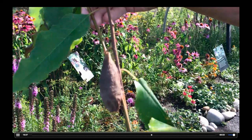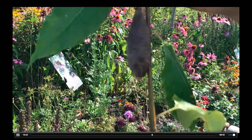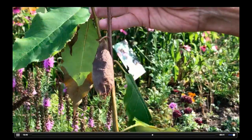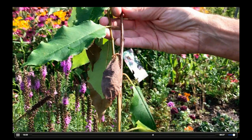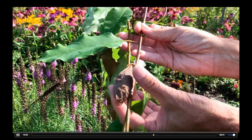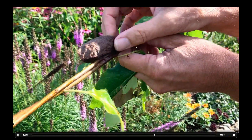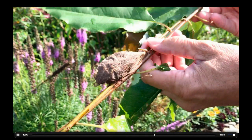We looked at the giant sausage cecropia caterpillar that was so big. This is the cocoon of the cecropia moth — the caterpillar has pupated and wrapped itself up in this really quite tough enclosure. This is very thick, all silk that it has woven around itself.